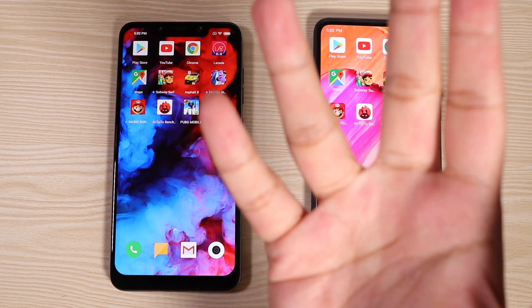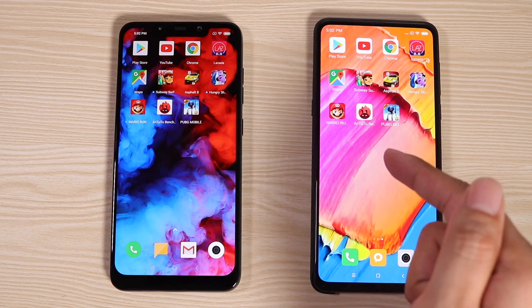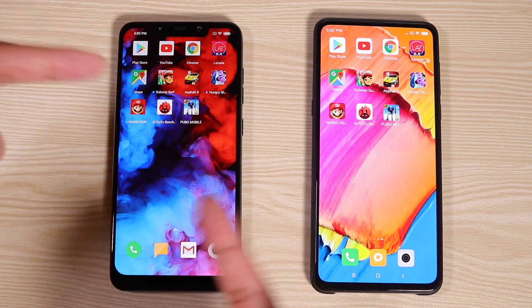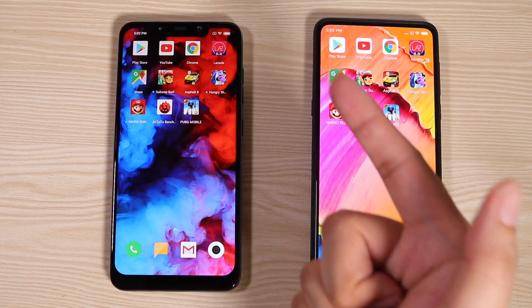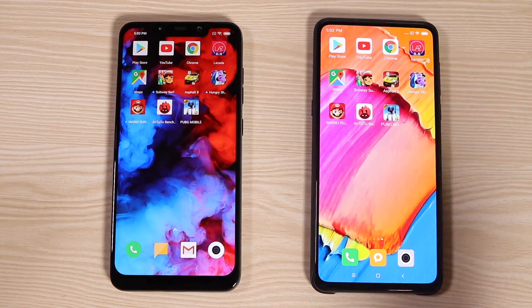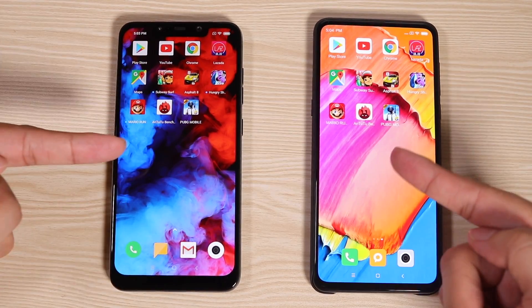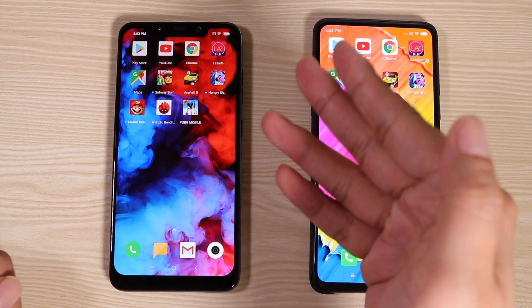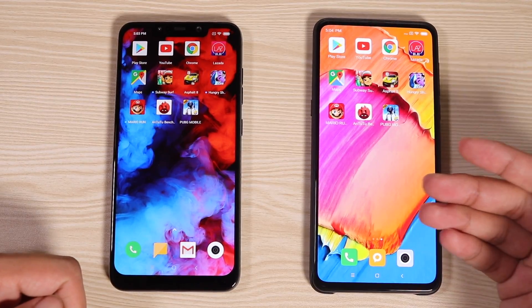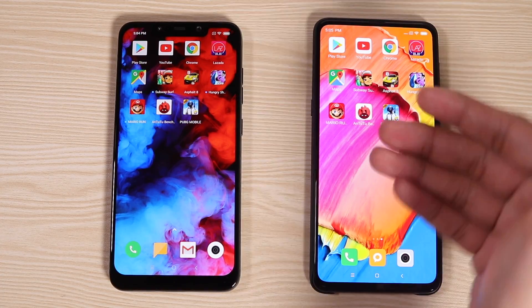Welcome back to Tech Beans. This is a speed test comparison between Xiaomi's latest flagship, the Mi Mix 3, and the master of speed, the Pocophone F1. I pitted these two beasts against each other because they are the best of what Xiaomi is offering right now. Both are equipped with a Snapdragon 845 processor, 8 gigs of RAM, and MIUI 10. The only difference is that the Pocophone F1 is still running Android 8.1 Oreo while the Mi Mix 3 is already running Android 9 Pie. Let's see if Android 9 is a game changer in speed.